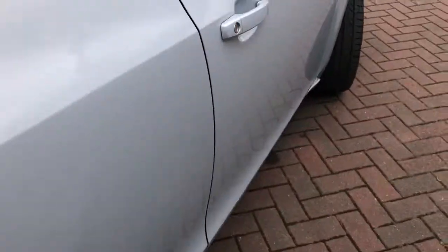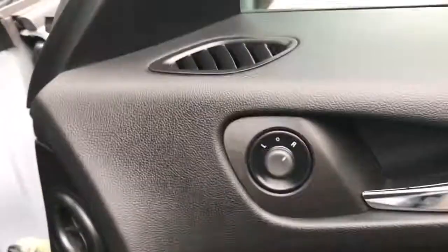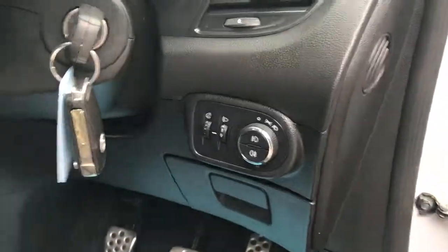There are storage pockets on the back of the front seats, rear electric windows, remote central locking, electric front windows, electric door mirrors, and two sets of keys.